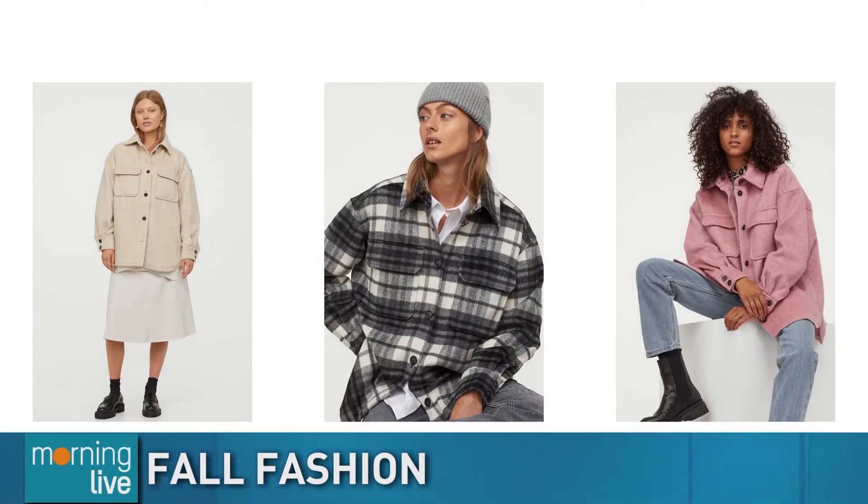We have some pictures up right now showing both men and women — that trend is kind of a thing for both. Exactly, yeah.